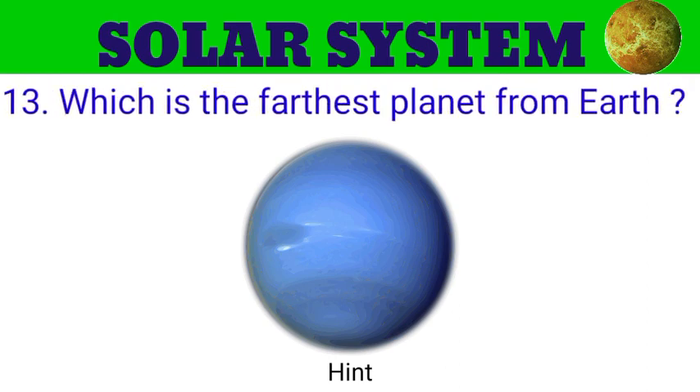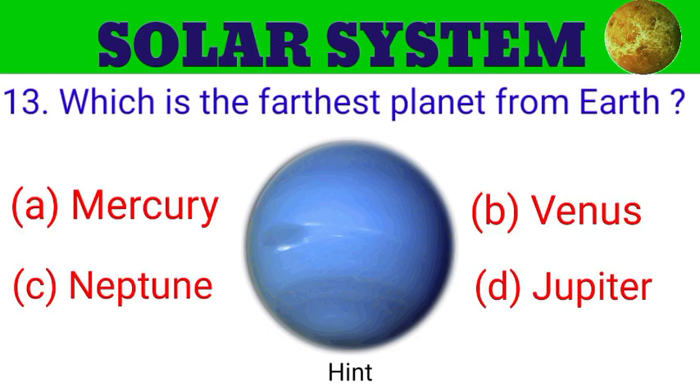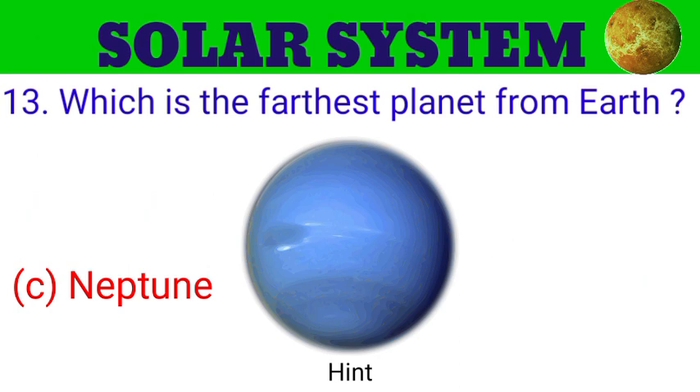Question number 13. Which is the farthest planet from Earth? The options are A. Mercury, B. Venus, C. Neptune, D. Jupiter. And the answer is Neptune.